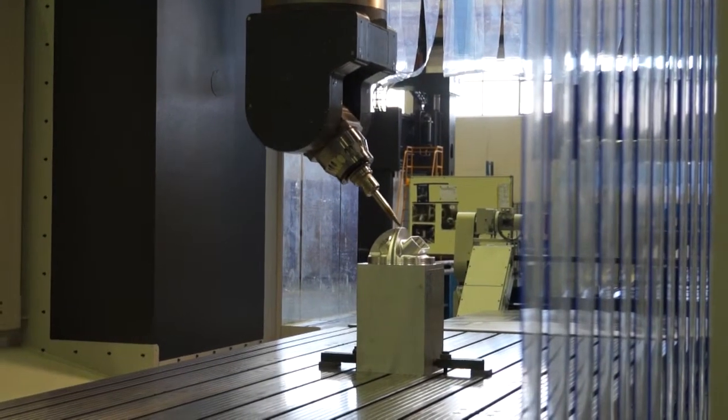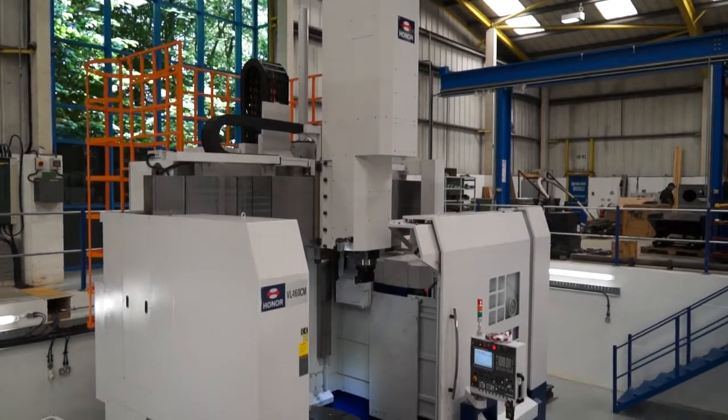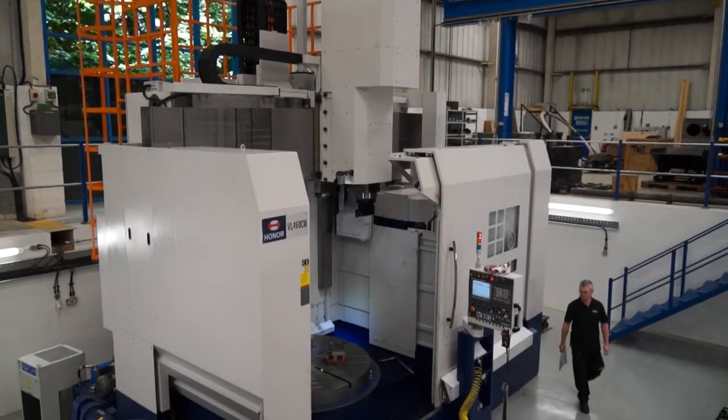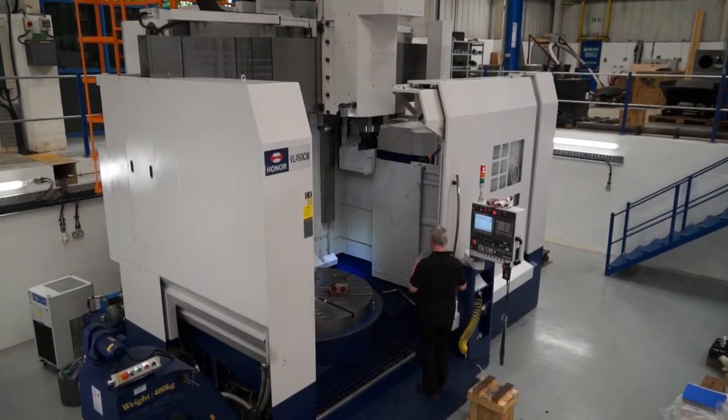We got involved in vertical turning because our customers didn't want just large milling machines — they also had applications for turning as well. So we looked in the marketplace and we've chosen Honosiki to represent them in the UK. We've sold about 6 or 8 machines now, and they've been very successful, from small turning machines to some very large 4 to 5 metre turning capabilities.